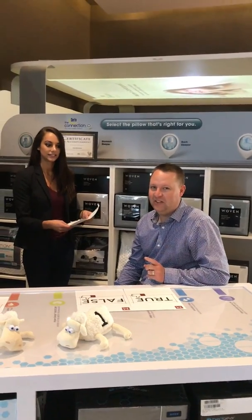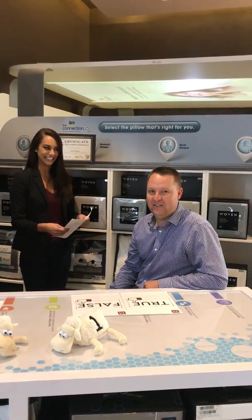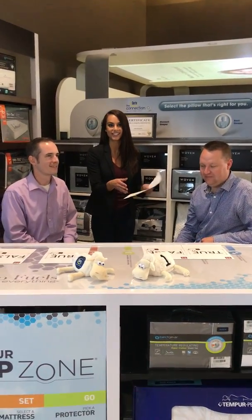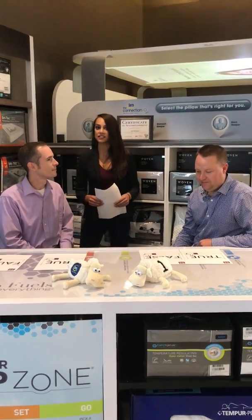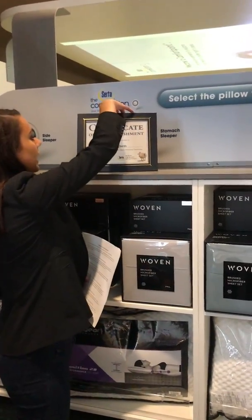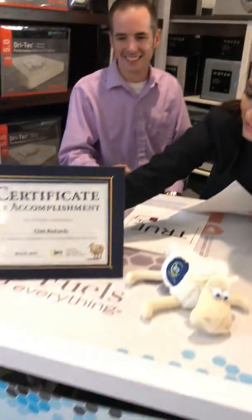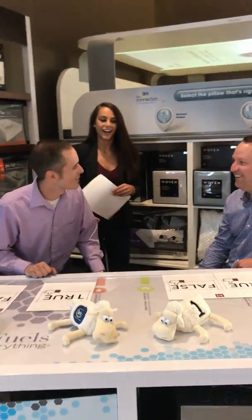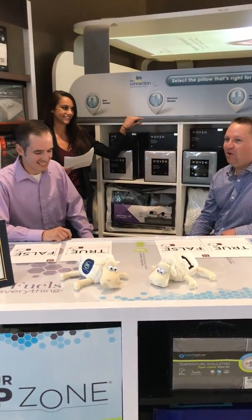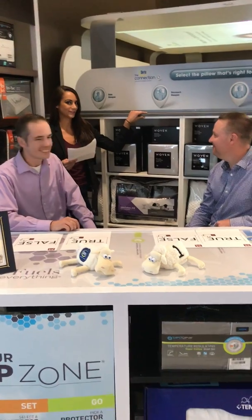Are you feeling confident today? I like to sleep, therefore I'm very confident in this part. So he's going to raise up true or false on his sheets that he has in front of him, and then our sleep specialist here Clint is going to hold up the truth — and hopefully he gets it right because he has placed his certificate right behind us to verify his qualifications. Are we ready to go? We're ready. Eric, how many do you think you're gonna get right? I'm going for nine.